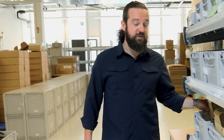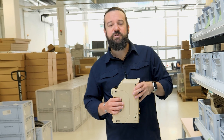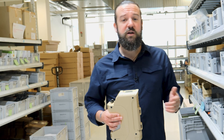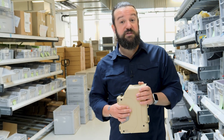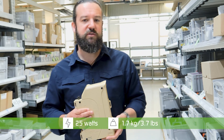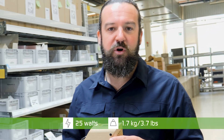Now I'm going to show you the Geni 600S, which actually represents the smallest direct methanol fuel cell on the market worldwide. It is TRL 9, off-the-shelf ready, and mil-standard tested. The Geni produces 25 watts and weighs 1.7 kg or 3.7 pounds.